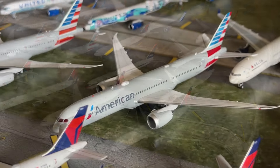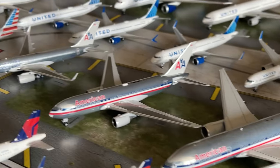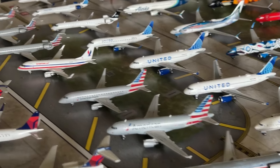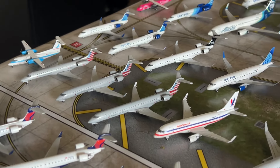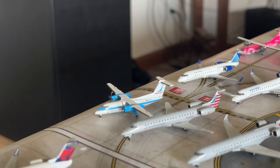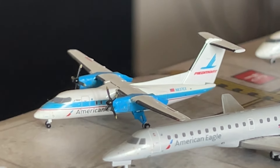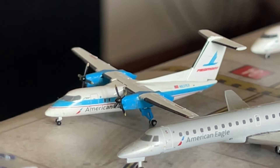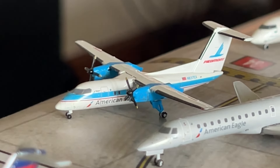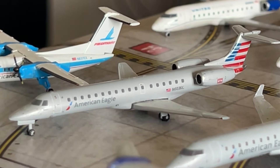My American Airlines collection consists of six regional jets and 19 mainline aircraft. My American collection has expanded quite a bit since the last collection video. Starting off the first American model — the American Eagle Dash 8 Q200 in the Piedmont Retro livery — a fantastic little Gemini Jets model.